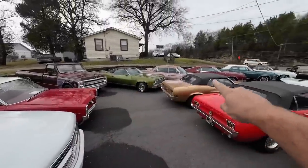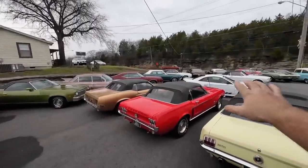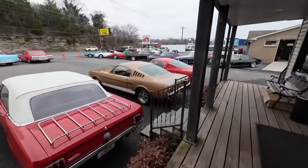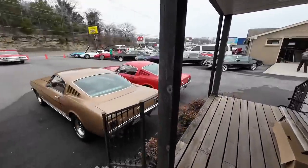Made it down another row here. You can see all the Mustangs out in the middle — we're going to be getting to those in a minute. For now let's jump into the showroom and see what we got loaded up in there.